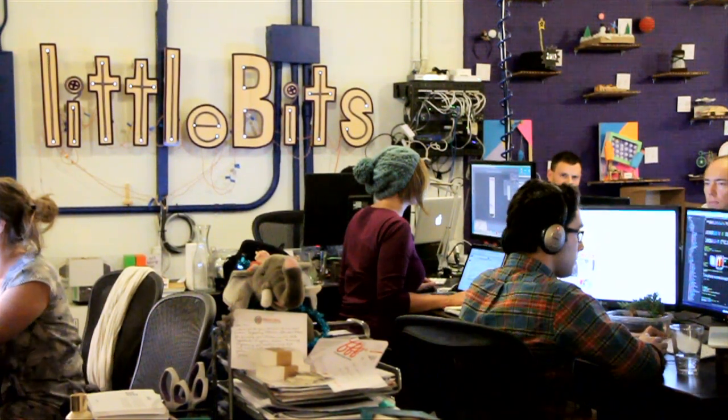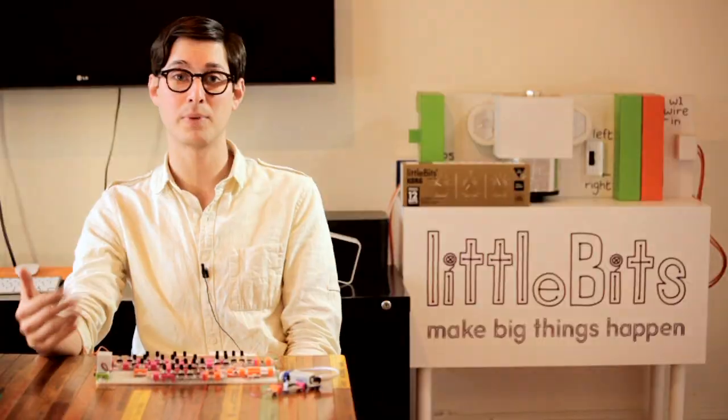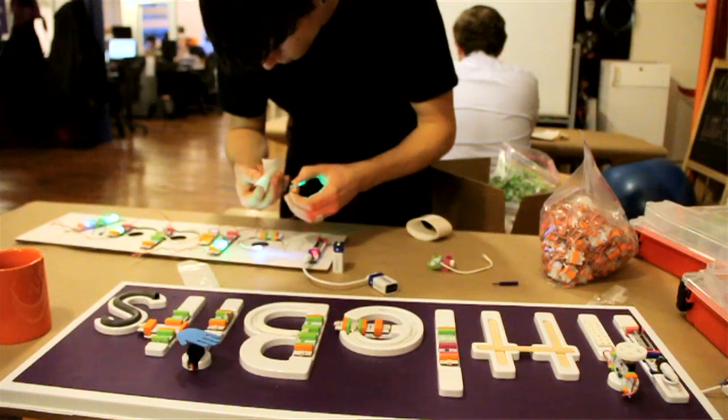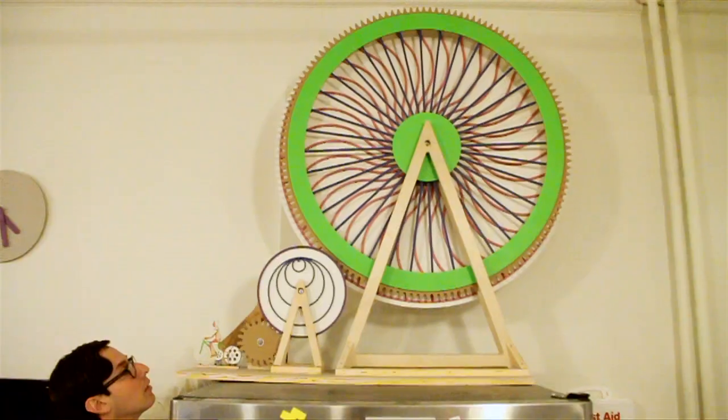Paul Rothman is a product developer for Little Bits, a company on a big mission. We aim to basically give people the power to design and create with electronics. It's a bold goal, one that stems from our growing knowledge gap of gadgets.